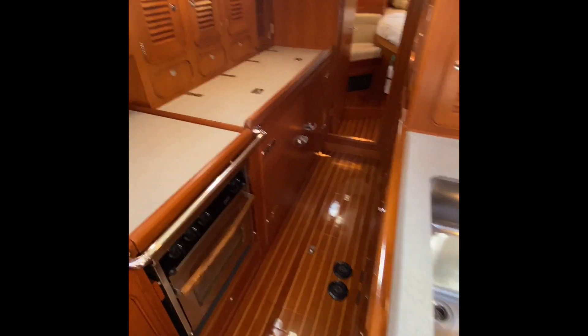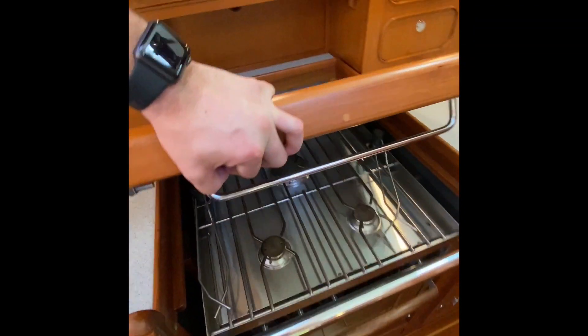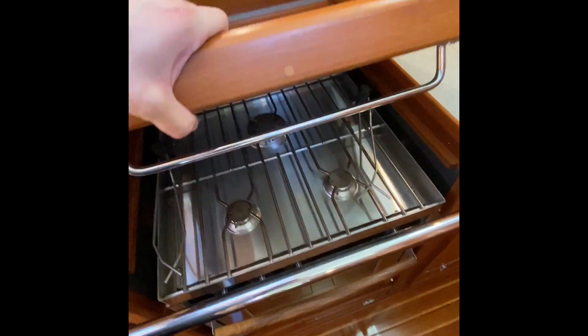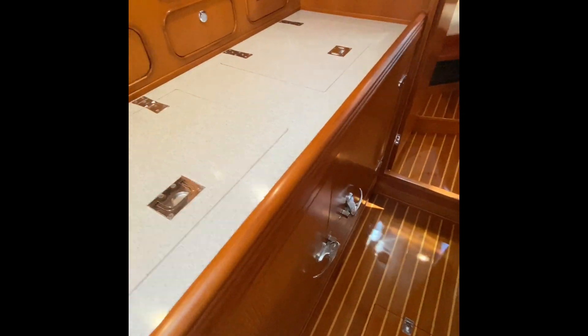Here's the galley. Nice stove — again, looks like it's never been used. Microwave. Top and side loading refrigeration.